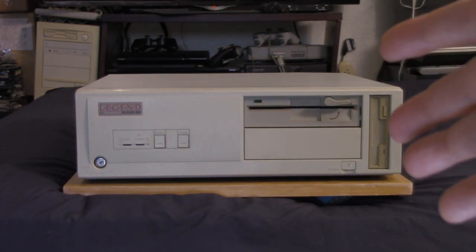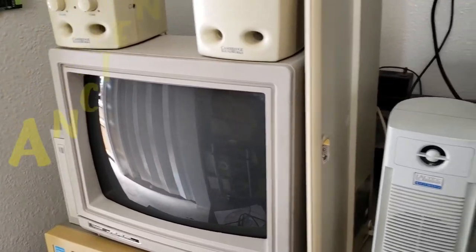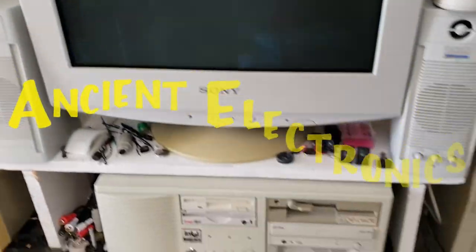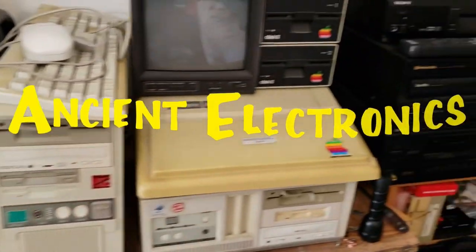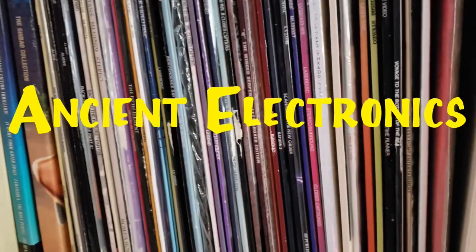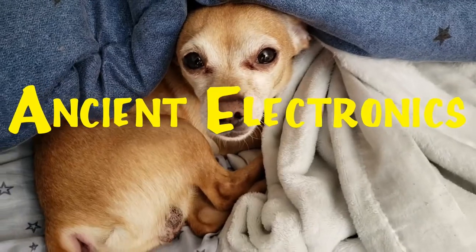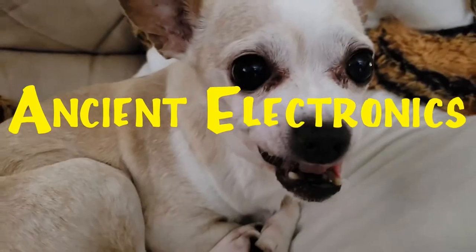In today's video we're going to be taking a look at the Packard Bell Legend 605. We review old technology from games to old PCs — and don't forget the dolls. We are going to get into ancient electronics. We cover it all.